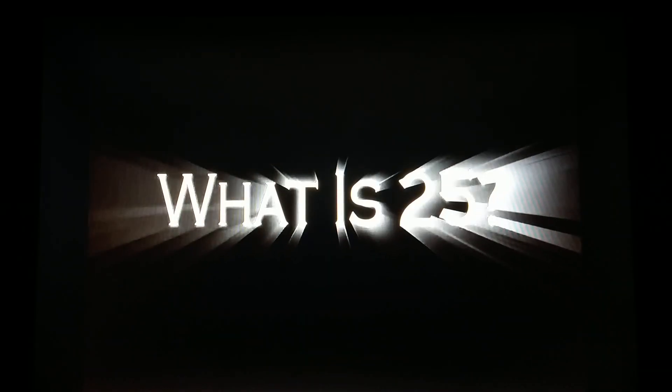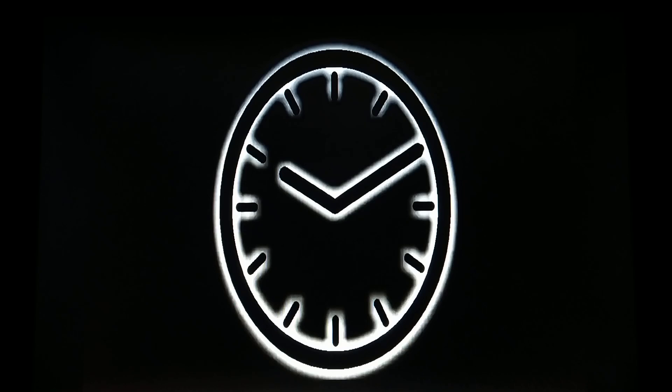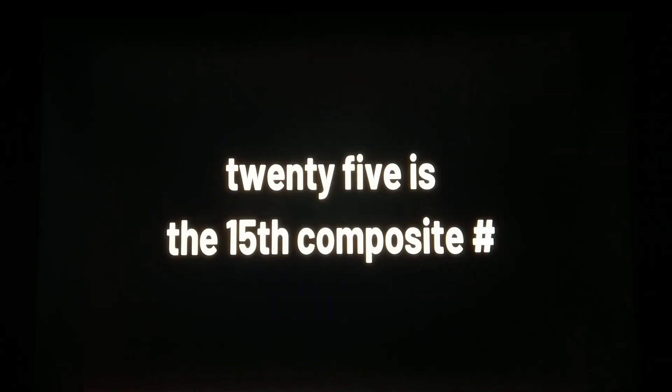What is 25? 25 is the 15th composite number. So then — what is the 15th prime?